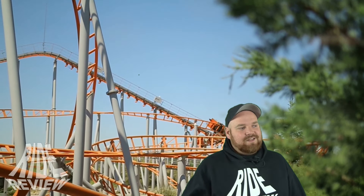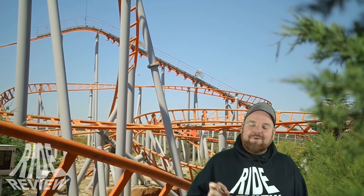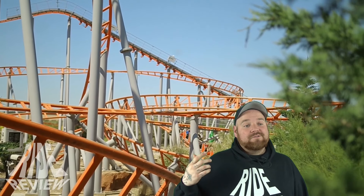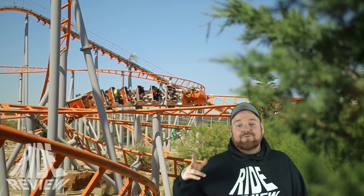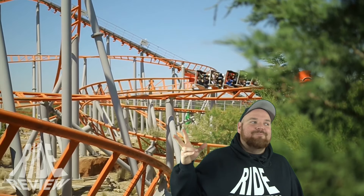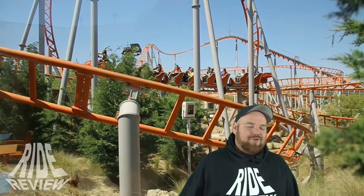Die Bahn ist aber auch wirklich ein bisschen abseits vom Geschehen. Also wenn ihr in dem Park sein solltet, vergesst die Bahn nicht. Ihr müsst dann in dieses Kinderghetto und ganz am Ende durch – die Bahn ist quasi versteckt. Aber macht richtig Bock. Mir hat es gut gefallen. Schreibt eure Meinung in die Kommentare zu dem Youngstar Coaster – was haltet ihr davon? Und vor allem zur Nostalgie-Thematisierung im Warner-Style – hättet ihr da mal Bock drauf?